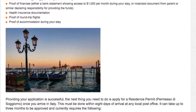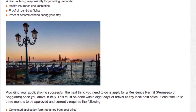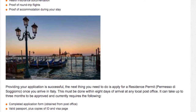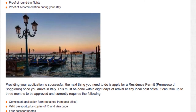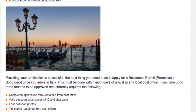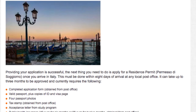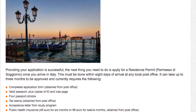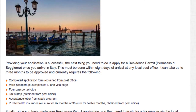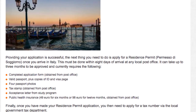Health insurance documentation, proof of round-trip flights, proof of accommodation during your stay. Providing your application is successful, the next thing you need to do is apply for a residence permit once you arrive in Italy. This must be done within eight days of arrival at any local post office. It can take up to three months to be approved and currently requires: completed application form obtained from the post office, valid passport plus copies of ID and visa page, four passport photos, tax stamp obtained from post office, acceptance letter for study program, public health insurance — 49 euro for six months or 98 euro for 12 months, obtained from post office.